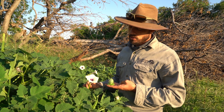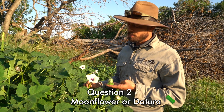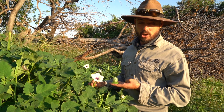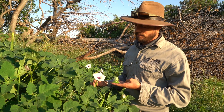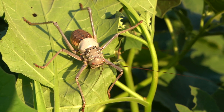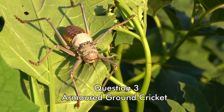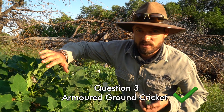If you said datura or moonflower, you'd be absolutely correct. The other name for it in Afrikaans is 'malpita,' which means 'crazy seed,' because those little toxic black seeds are really bad for you. Well done! This little creature — it's actually quite big, chunky, and scary looking — is called an armored ground cricket. So if you said armored ground cricket, you are correct. Well done.